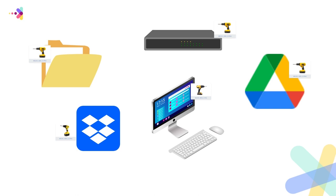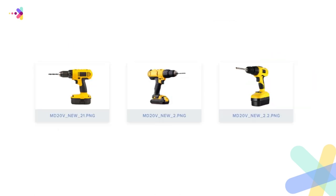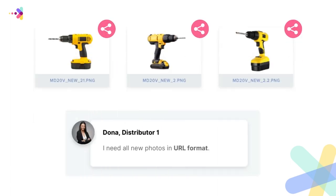The second challenge is it's easy to lose these assets without a proper version control mechanism. Once these assets are acquired, the next challenge is to share them in a variety of different ways, because internal and external audiences have different expectations.